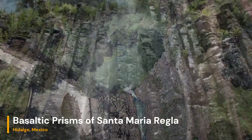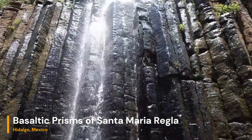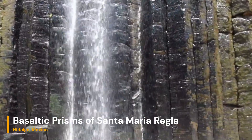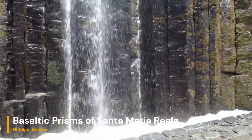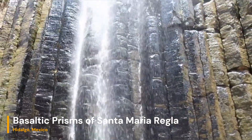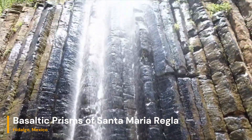The basaltic prisms of Santa María Regla are a remarkable natural geological formation located near Huascodeo Campo in the state of Hidalgo, Mexico. These prisms are a result of volcanic activity that occurred millions of years ago in the region.